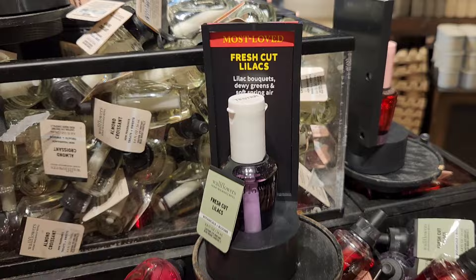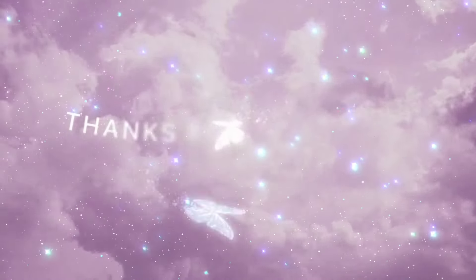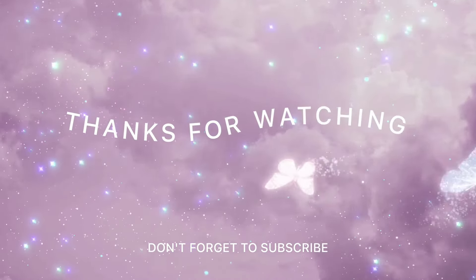For the final product, they had this labeled as the 'Most Loved' and I do not know why, Bath and Body Works. Thank you guys for watching, and as always, have fun, stay blessed, and happy shopping!